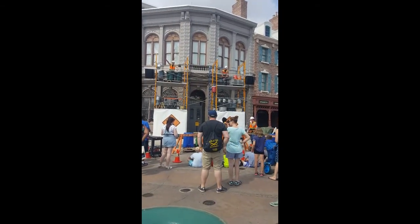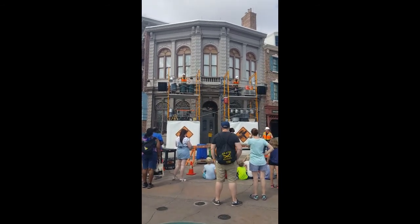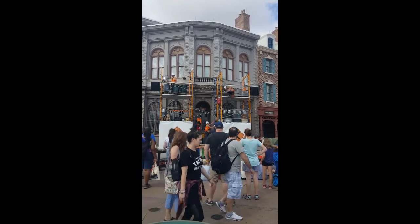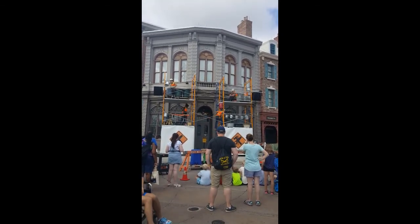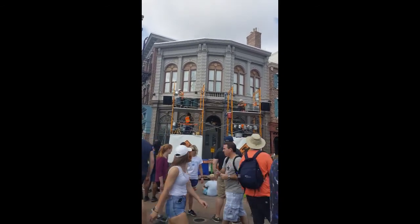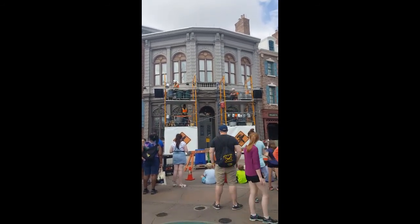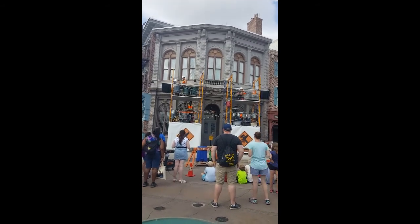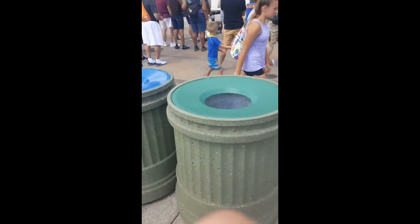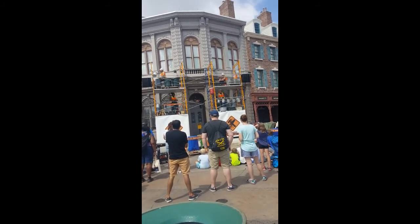We've got a problem up here — the scaffolding is supposed to be across the street. Oh snap, the box is coming by soon. We'll just stay here, just look busy. Nothing to see here. Oh, it's angled like this. There's a percussion performance happening!